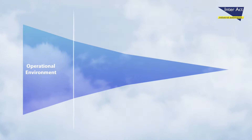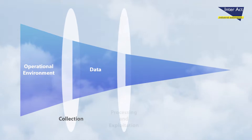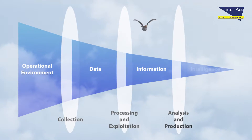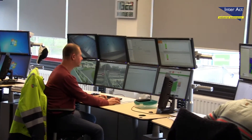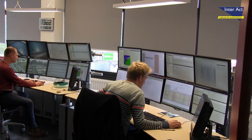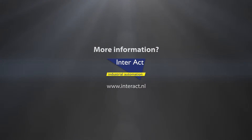Smart TelecontrolNet technology transforms data into information and intelligent control actions. All TelecontrolNet information and intelligence becomes available at your fingertips. Operators comfortably supervise the performance of all their systems.